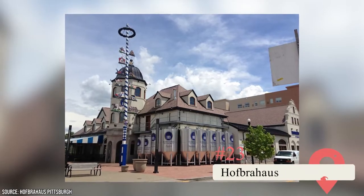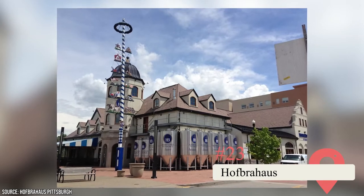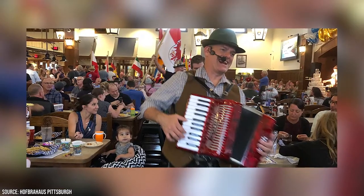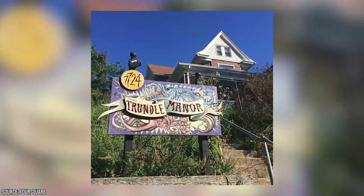Hofbrauhaus. This restaurant mimics the famous brew houses of Germany with beer, live polka bands, and servers dressed in traditional lederhosen. It also offers views of the nearby river and a beer garden if you want to eat outside.